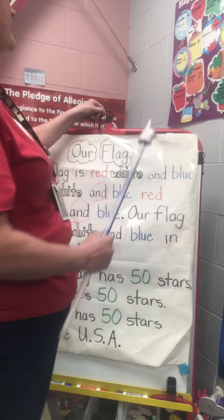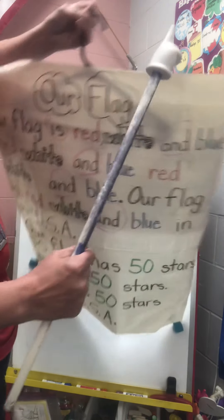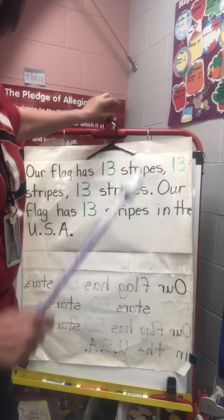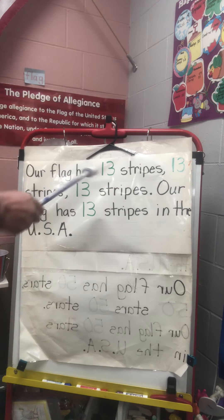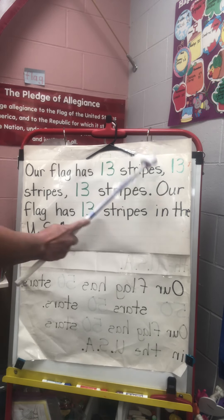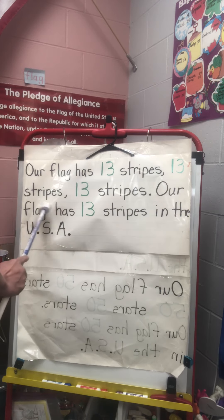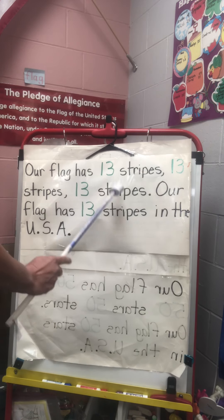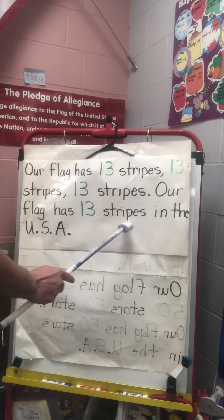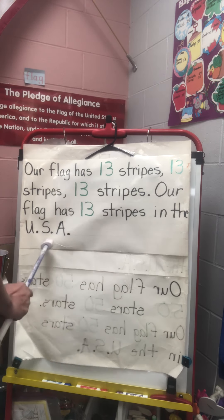All right, we're gonna do our last verse — switch legs — and it has how many stripes? Thirteen. Here we go. Our flag has 13 stripes, 13 stripes, 13 stripes. Our flag has 13 stripes in the USA.